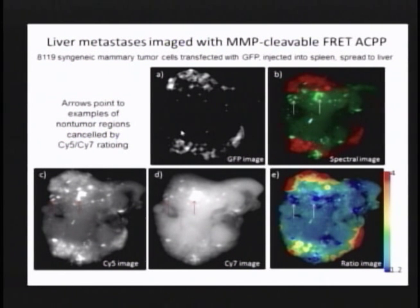We've even been able to see metastases on top of the liver, which used to be the worst problem for us because the liver takes up peptides and cleaves them due to its abundance of enzymes. But now we can actually see breast cancer metastases on the liver surface. GFP marks the tumors as our reference gold standard. Looking at the Cy5 image alone, it doesn't really look like the GFP — there are lots of blotches that are bright in Cy5 but don't have GFP and aren't really tumor. But after taking the Cy5-to-Cy7 ratio, those false signals cancel out because they're bright but in the wrong ratio, and the ones with the correct ratio match the GFP distribution.